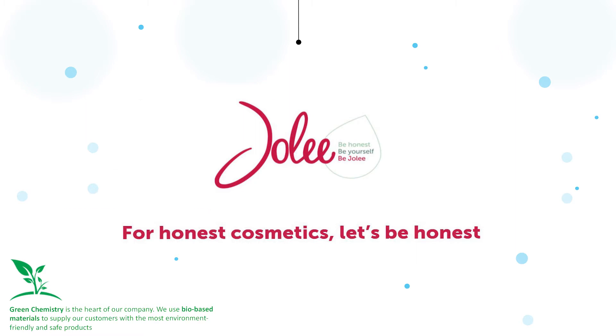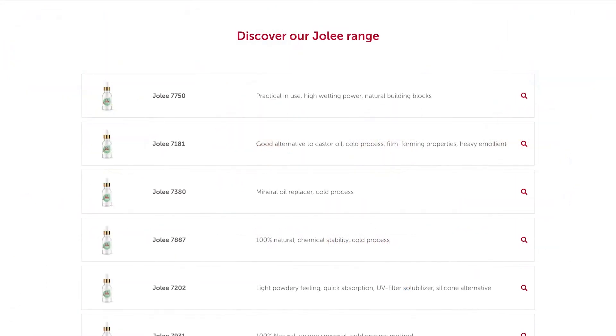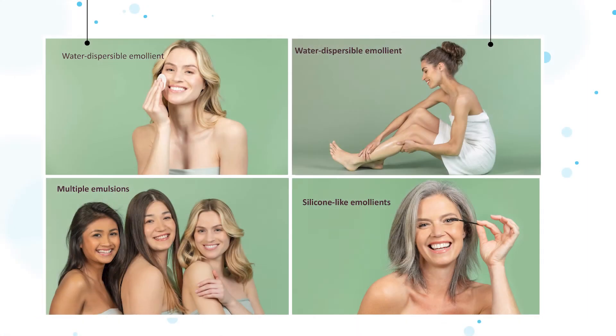Today we are focusing on a selection of ingredients from the Jolie range. Jolie is home to the Oleon products with the highest natural origin index and Cosmos materials. We have four main concepts with formulations that we'd like to share.